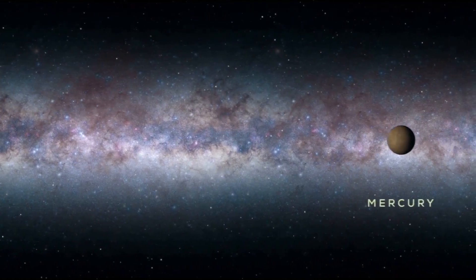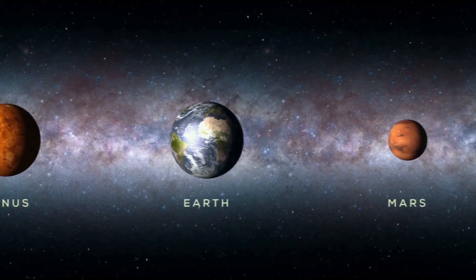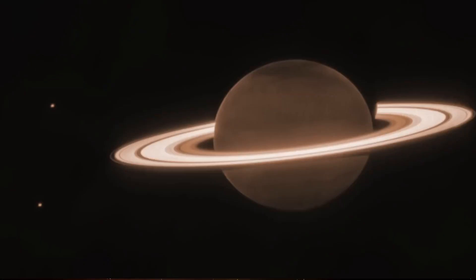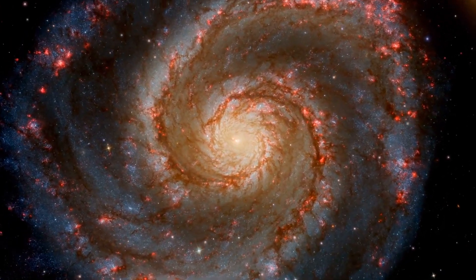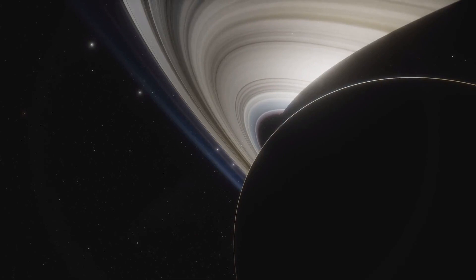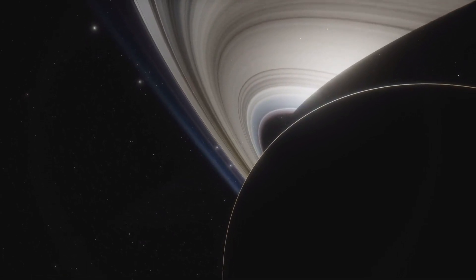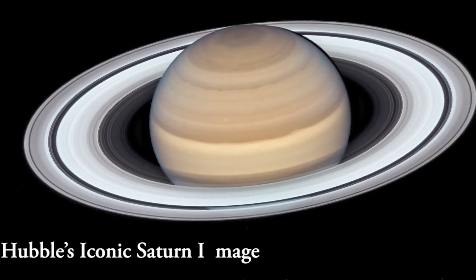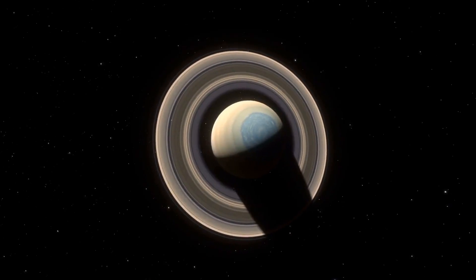With Webb, it has captured its inaugural images of all four gas giants in the solar system — Jupiter, Saturn, Uranus, and Neptune. However, unlike the striking pictures captured by the Hubble Space Telescope, which often depicts Saturn with prominent cloud bands, Webb's new image presents a different portrayal. Saturn appears as a dark circle, adorned in warm shades of orange and brown, which is quite unusual.